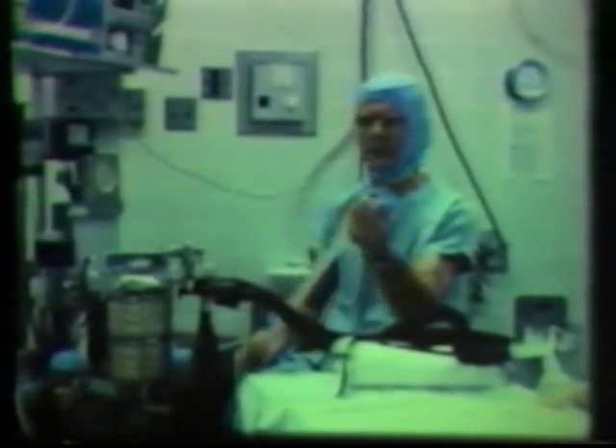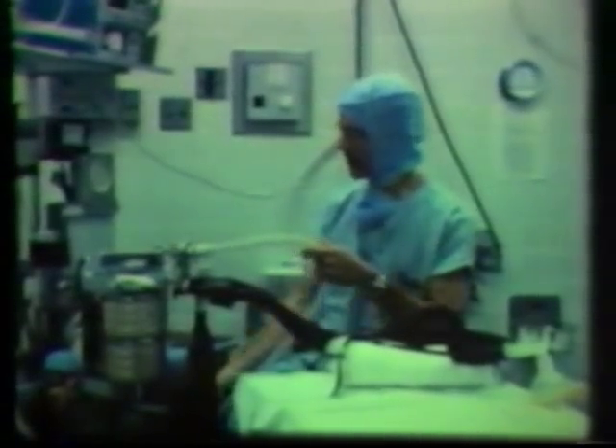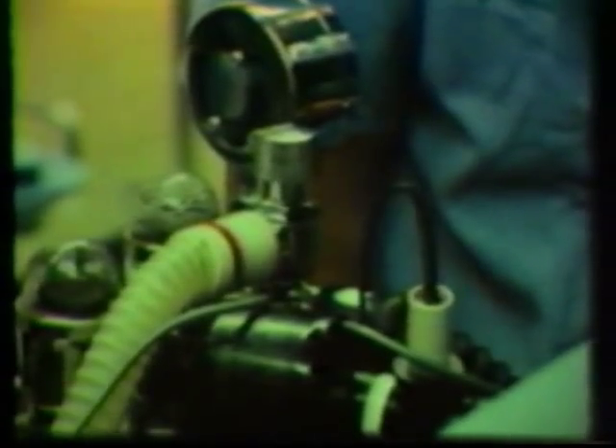Now we pipe the excess gases out of the room. And this line that you can see here carries the waste to a disposal site at the wall. From here, it's carried to the exhaust duct of the air conditioning system and carried outside where it's diluted by the room air that's present.